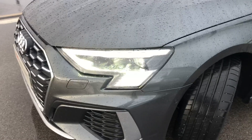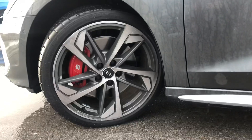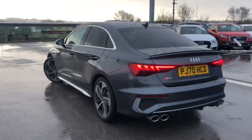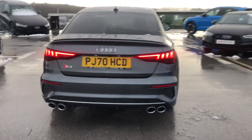It gives 310 PS and it comes with LED headlights with daytime running lights. We have the 19-inch 5-arm design alloy wheels in titanium matte grey with diamond cut finish. It also comes with the brake calipers painted in red. We have dynamic front and rear indicators as well as the headlight cleaning system.